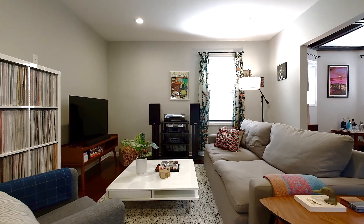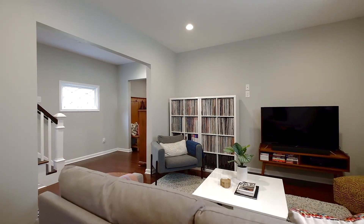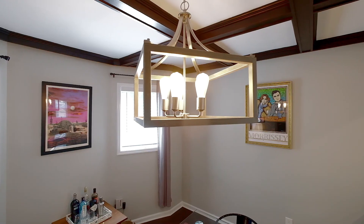This house was completely renovated in 2019, so it's totally move-in ready with a beautiful open layout on the first floor, updated plumbing and electrical, and new kitchens and baths. Enjoy the rest of the tour.